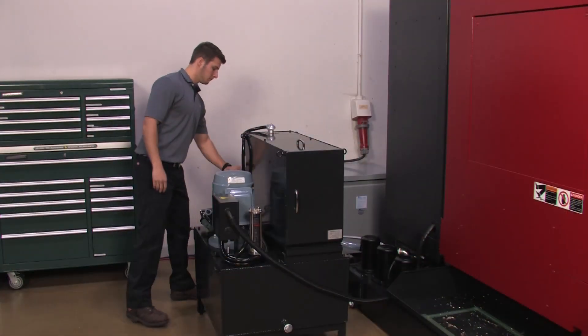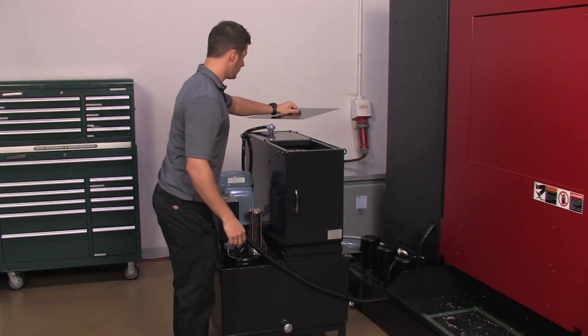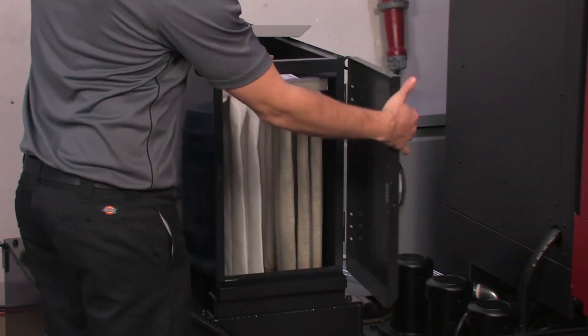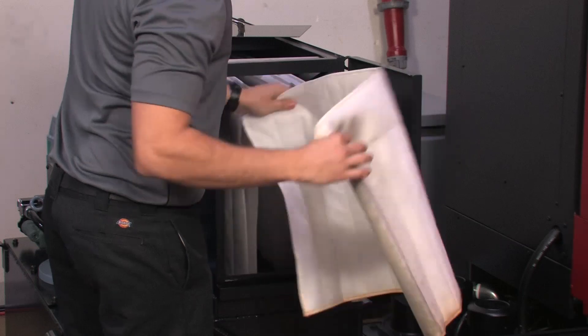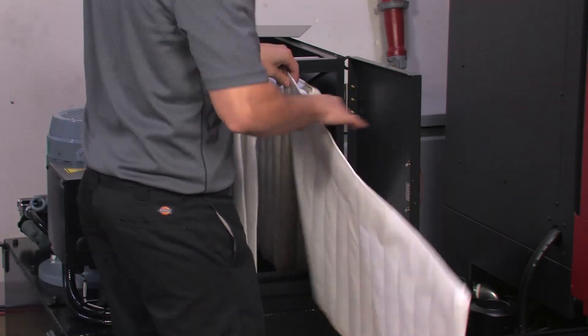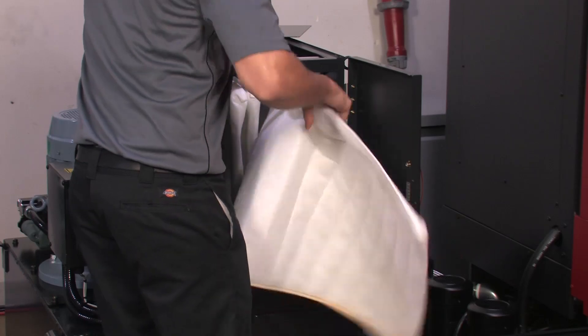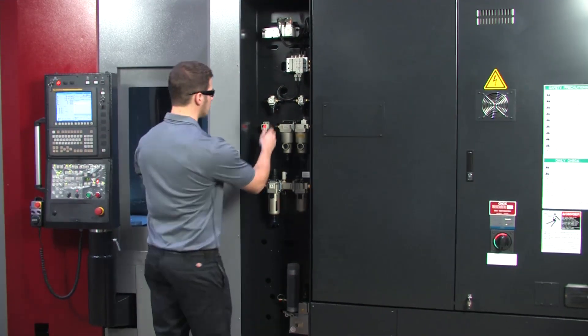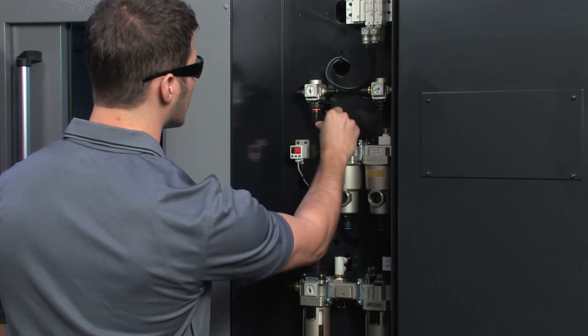The HMC 400 includes many maintenance-friendly features. The 1,000 PSI Coolant Through Spindle Unit has a 5-micron bag filter which can be easily replaced without interrupting the cycle. More than 3 times longer life can be expected when compared with line filter systems.